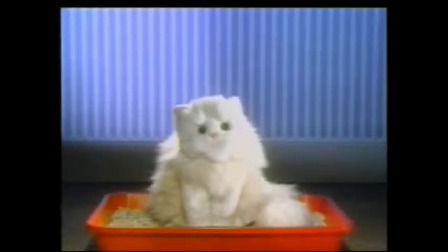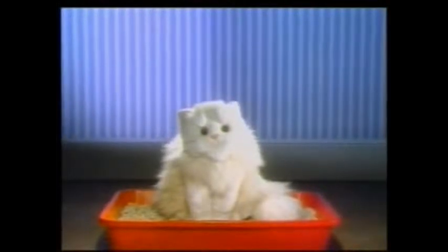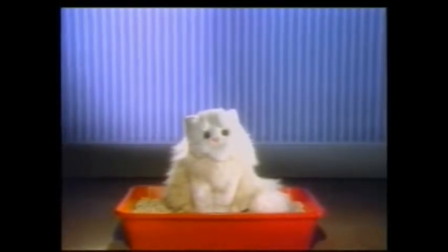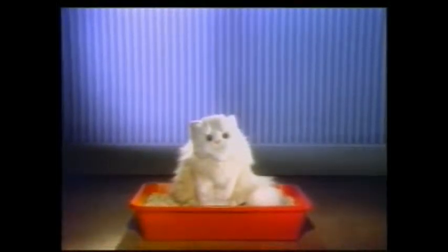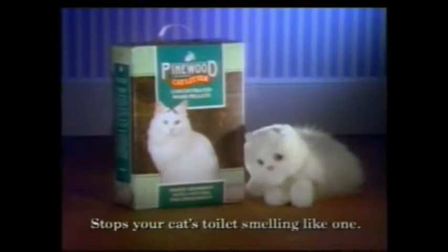The best thing about new Pinewood cat litter isn't the fact that it's three times as absorbent as ordinary clay-based cat litter. It isn't the fact that it's biodegradable, so it's easily disposed of. The best thing about new Pinewood cat litter is that as soon as it's used, it releases a subtle, natural, pine-fresh odour. Pinewood cat litter stops your cat's toilet smelling like one.